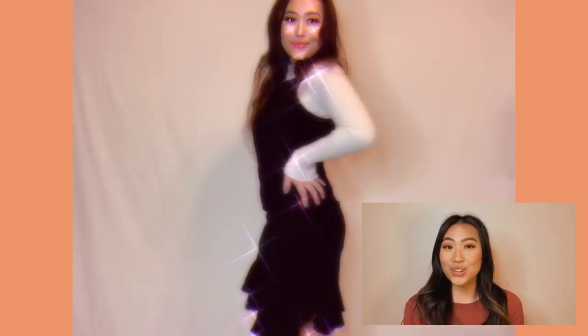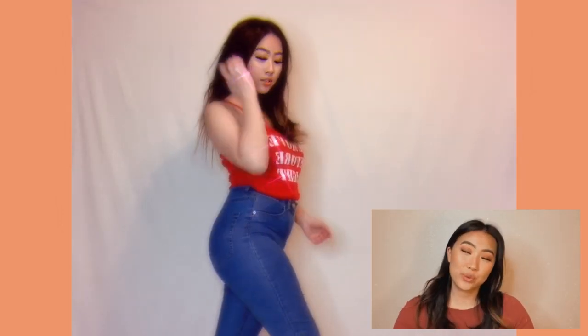So this first outfit I am trying on is such a beautiful black dress. I love the ruffles on it at the end of the dress, and I love how when I twirl it flips out — it's just so beautiful, I love it so much.